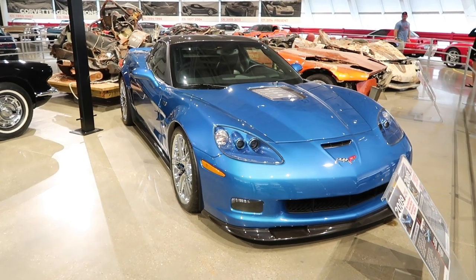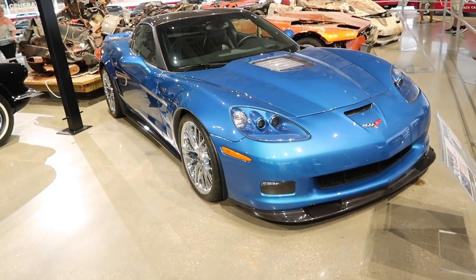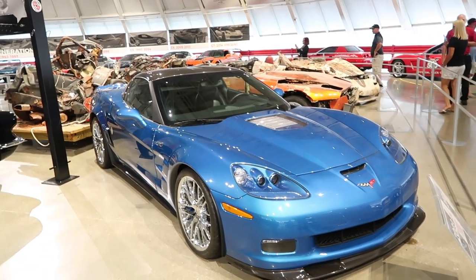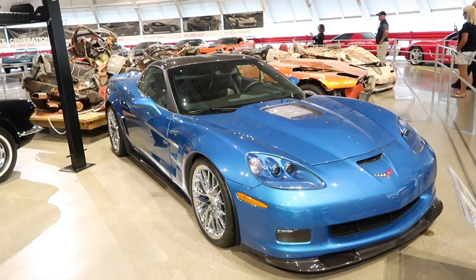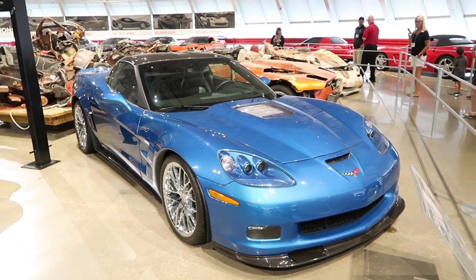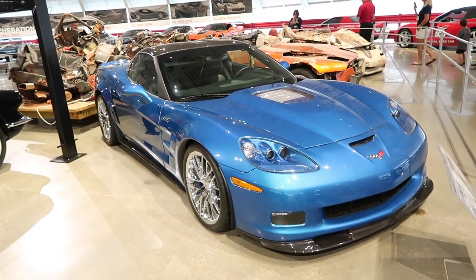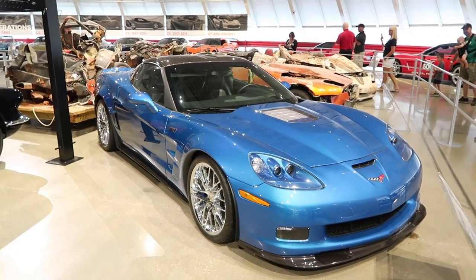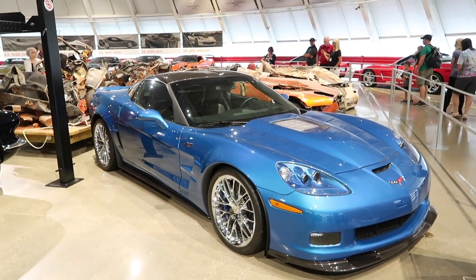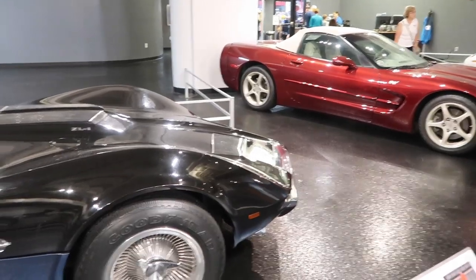I'm going to show you one more car — this is the 2009 ZR1, the first year the ZR1 was produced. It did fall into the sinkhole and did start immediately coming out. The really cool thing about this car is that it was not always a ZR1 — it actually started out as a 2008 Z06. Really cool history behind how this car was introduced as a Z06 and not a ZR1.